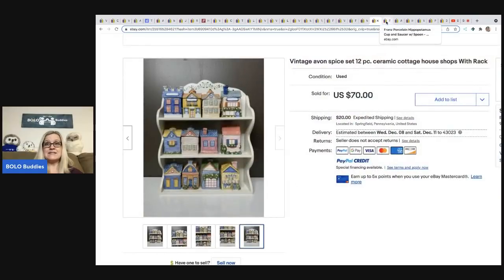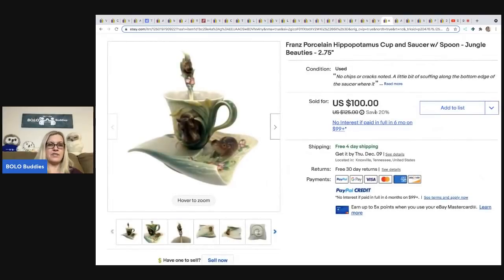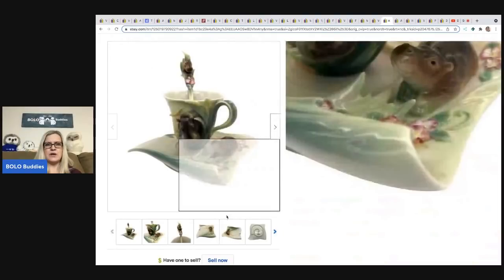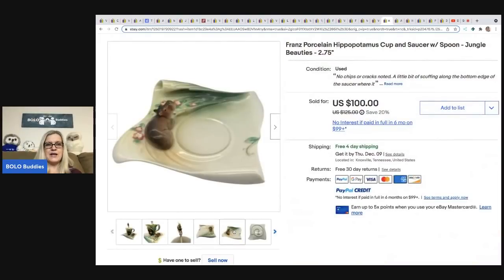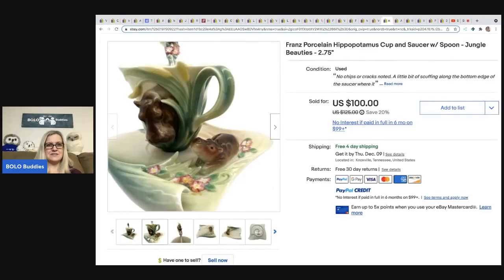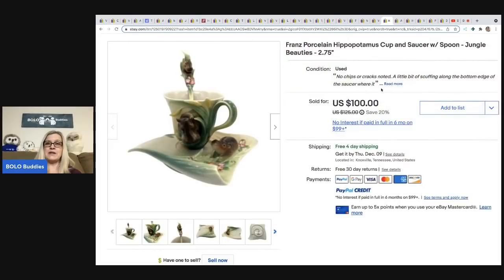This one came from Franklin Hills Ventures — he did pay up, paying $45 for it. It's a hippo figurine — he also sold what I believe was a tiger. Look how cute and detailed these are! He sold it for $100 with free shipping.